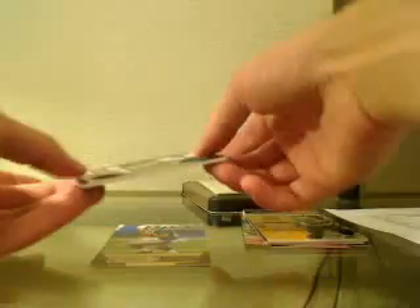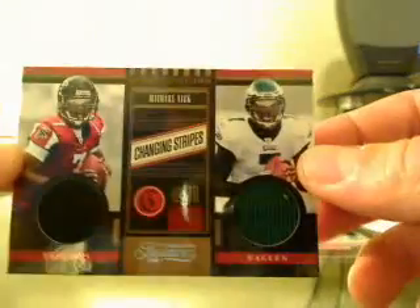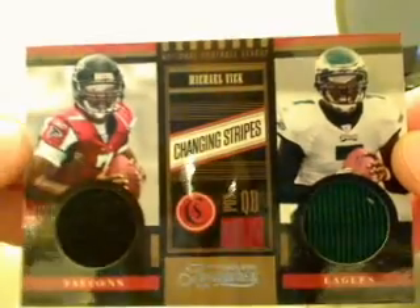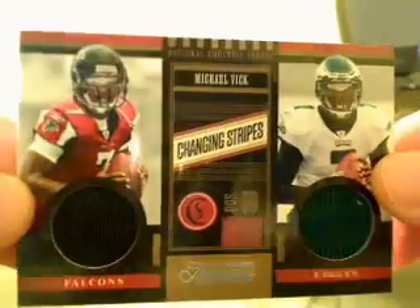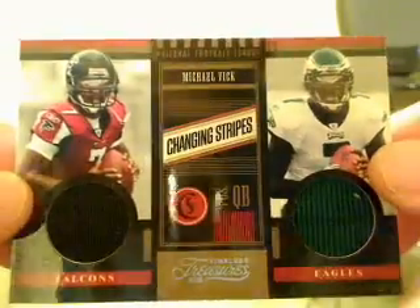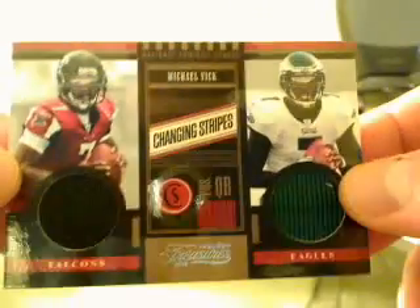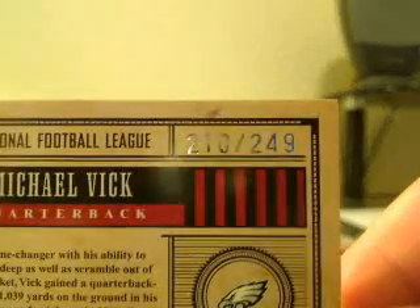Of course we would have this in here — it's a Michael Vick. He's in two different uniforms, just really throwing this for loops. That would be the team on the left, which would be the Falcons. It's a dual jersey card called 'Changing Stripes,' and that is 210 of 249.